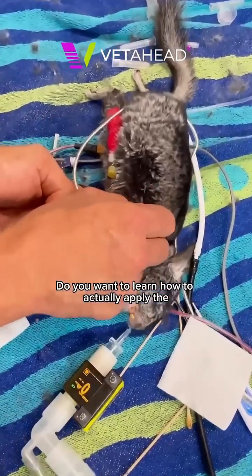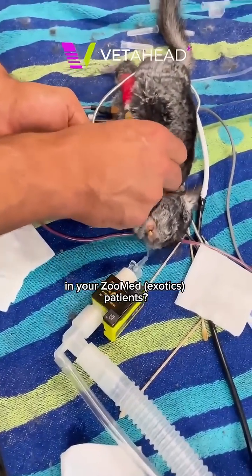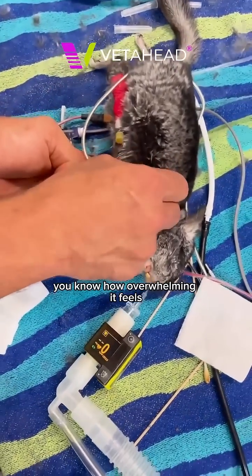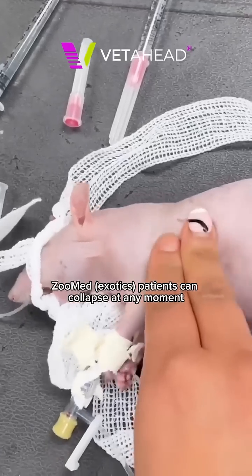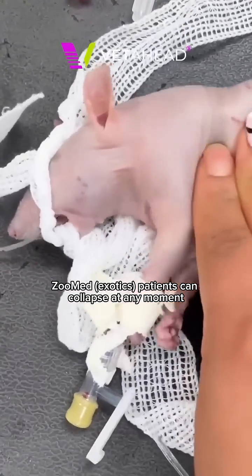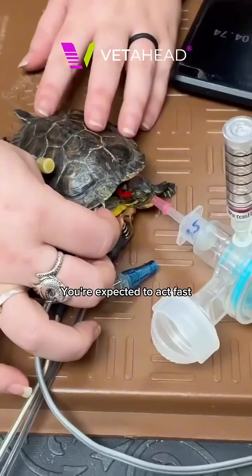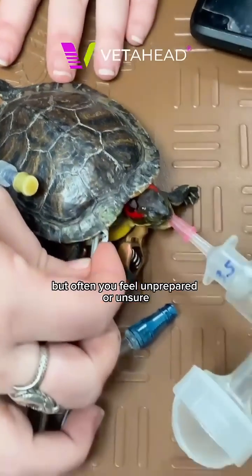Do you want to learn how to actually apply the RECOVER CPR guidelines in your zoo medicine exotics patients? If you've ever faced an emergency, you know how overwhelming it feels. Critically ill zoo med patients can collapse at any moment, and every second counts. You're expected to act fast, but often you feel unprepared or unsure.